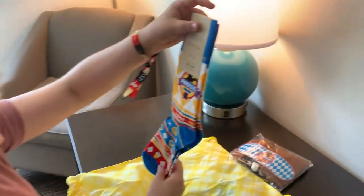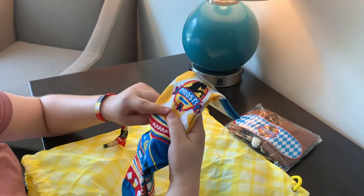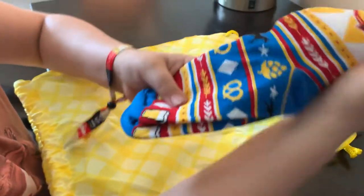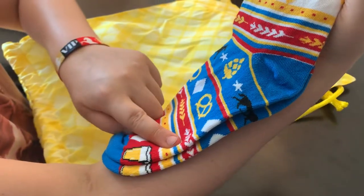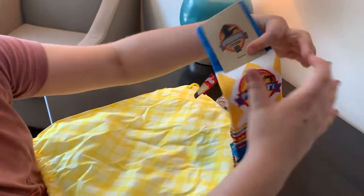Oh, we got socks. I like the socks. I love how everything says Prost — the year theme. It has horses and hay, wheat. There's the socks.